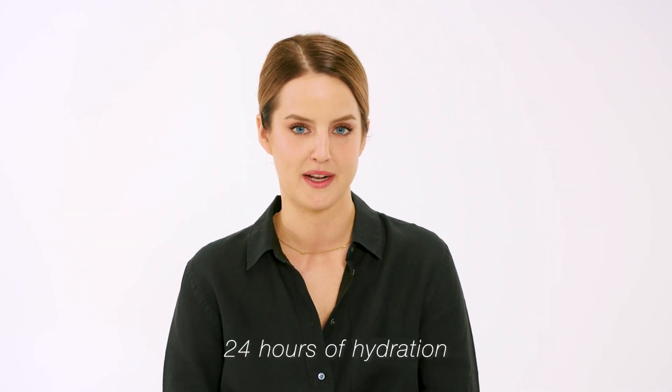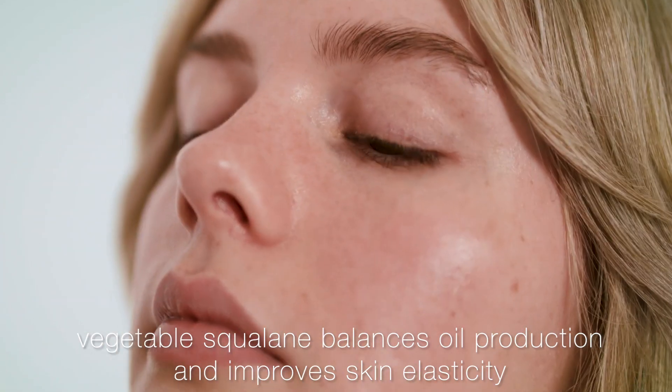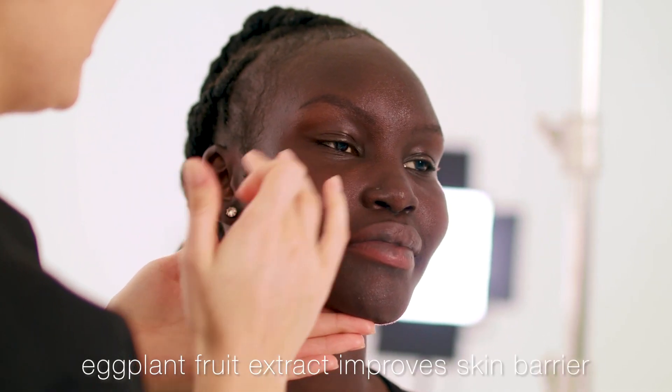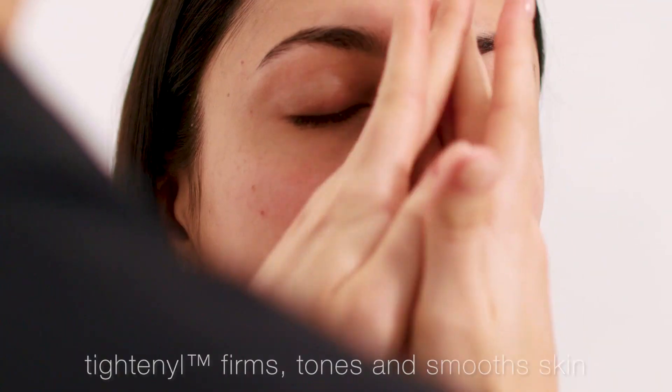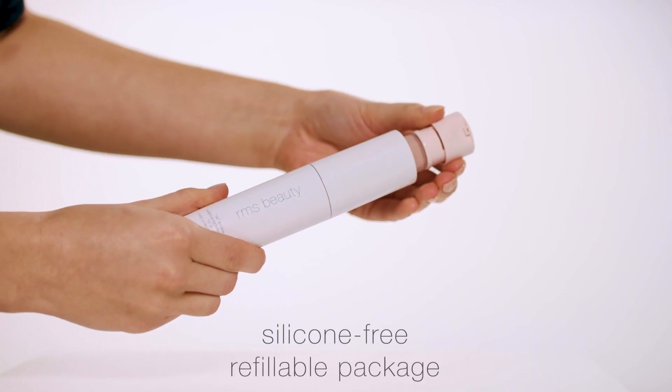The Re-evolve Radiance Locking Primer is a refreshing gel formula with clean, living ingredients such as vegetable squalane to balance oil production, eggplant fruit extract to support the skin's barrier, and titaniol to firm, tone, and smooth the skin. Not only that, it's silicone free and refillable.